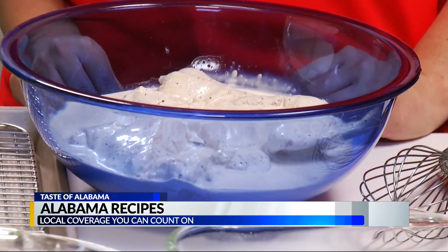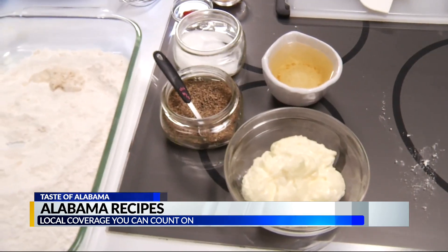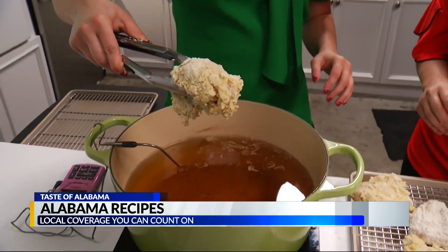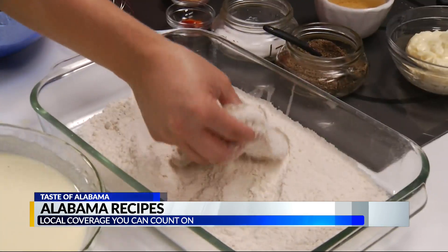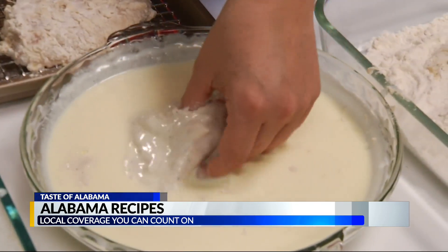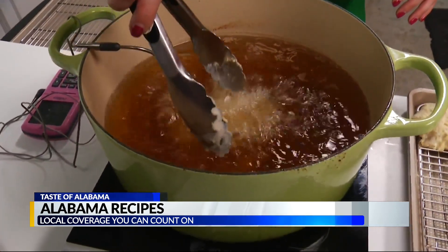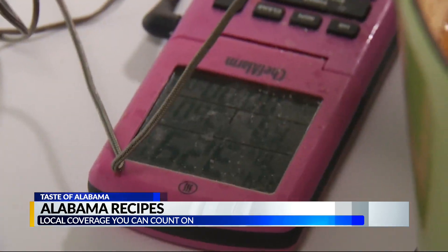The secret ingredient is Alabama white sauce, which is mayonnaise, apple cider vinegar, and spices. After it's marinated overnight, we follow the three-step breading process: flour with salt and pepper, then buttermilk and egg, and then coat again with flour. Drop it in peanut, canola, or vegetable oil at 380 degrees.